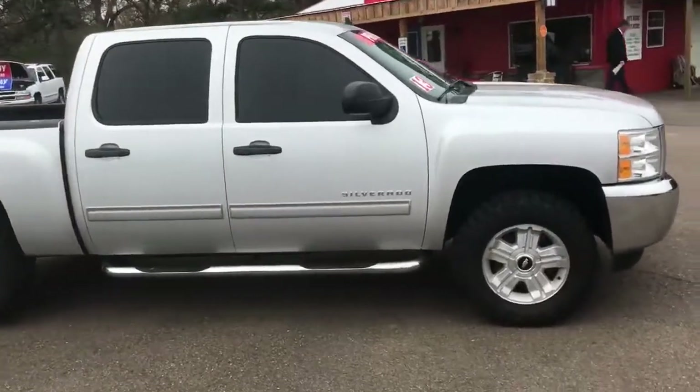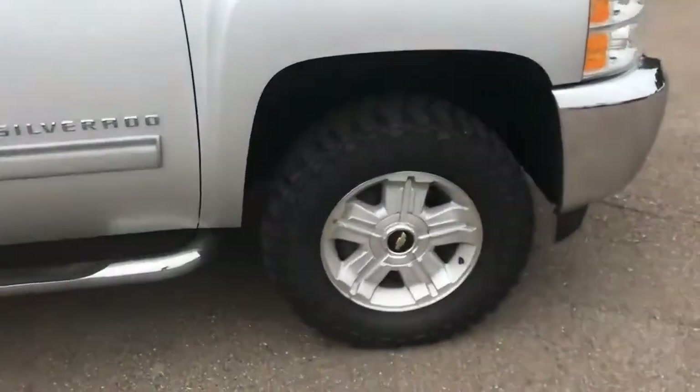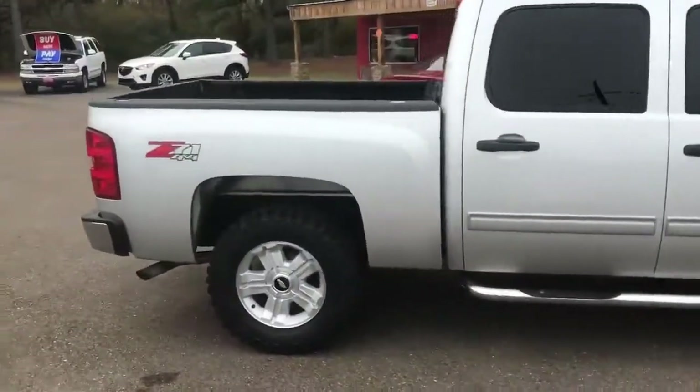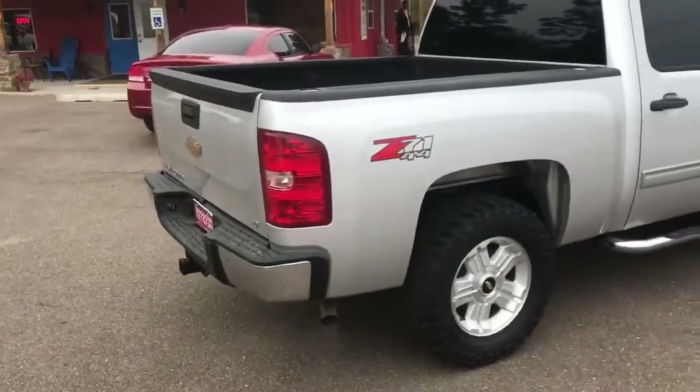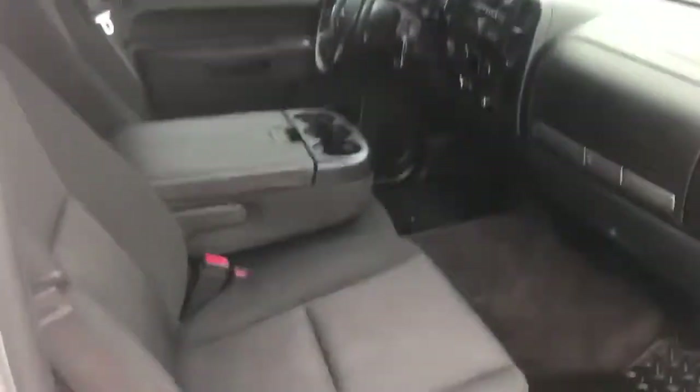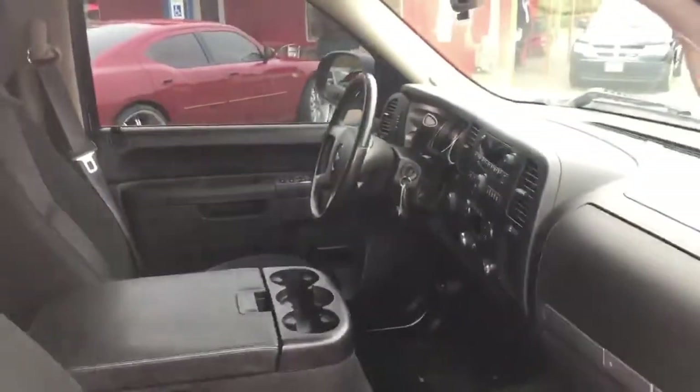We leveled it up, put some 33-inch Cooper STT Pros on it brand new, and the rest is history. This thing is clean — responsible adult driven, dry and clean off the pen. Oils have been changed and it's been checked out front to back.